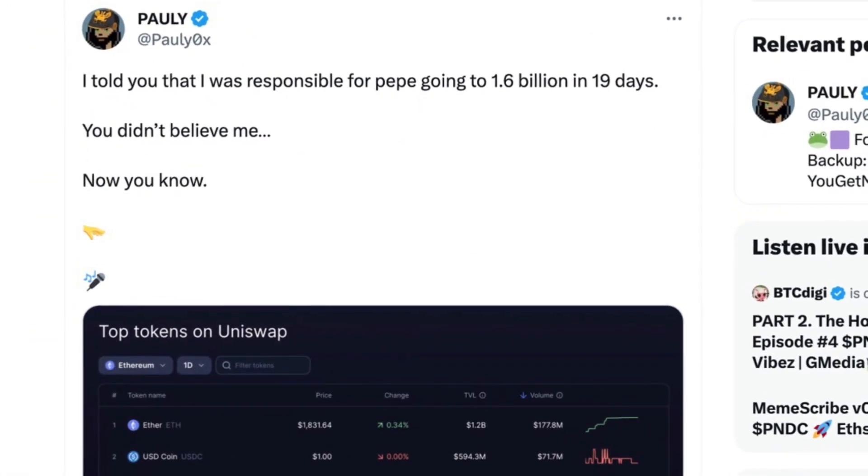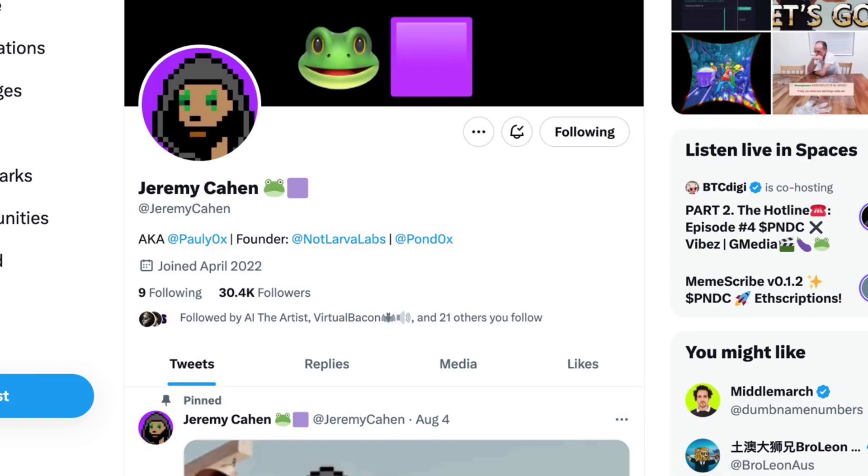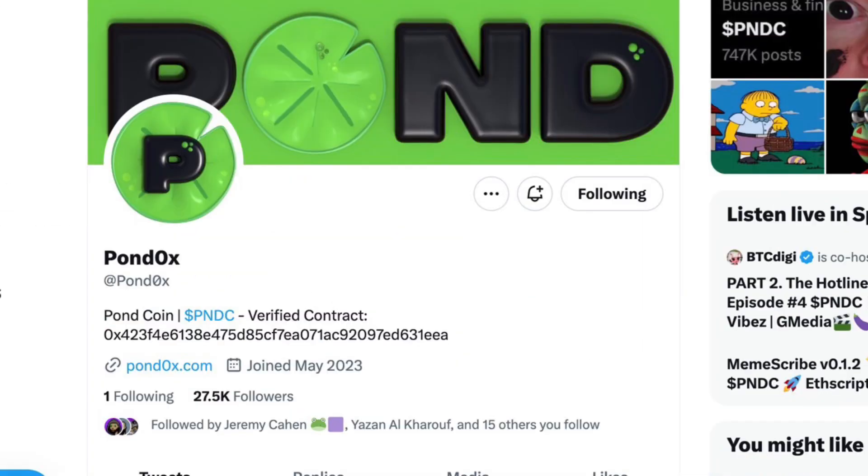If you want to look into the lawsuit, you can just look that up on Google. He is also known for his involvement in Pepe — he was responsible for getting Pepe listed on Binance, and Pauly does claim to be the person responsible for getting Pepe to a $1.6 billion market cap. I'll make sure to leave all the official links to Pauly0x's official Twitter account, his personal account, and the Pond0x account in the description below, because there are so many fake profiles with this launch and you have to be careful.